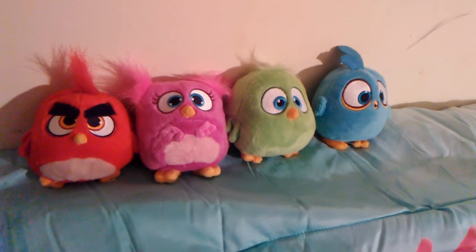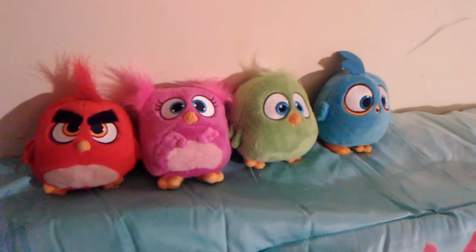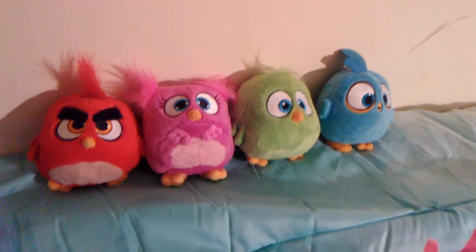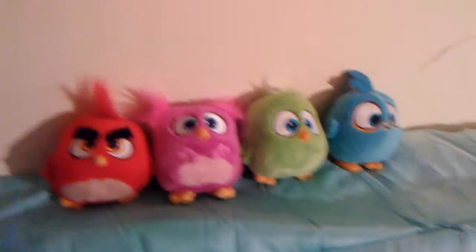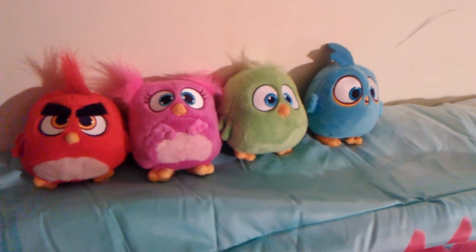Toys R Us sold out of the one with the puffed beak, but it's okay. I already have that blue hatchling no matter what beak it's got — it's the old one, but it's still got a cute beak though.